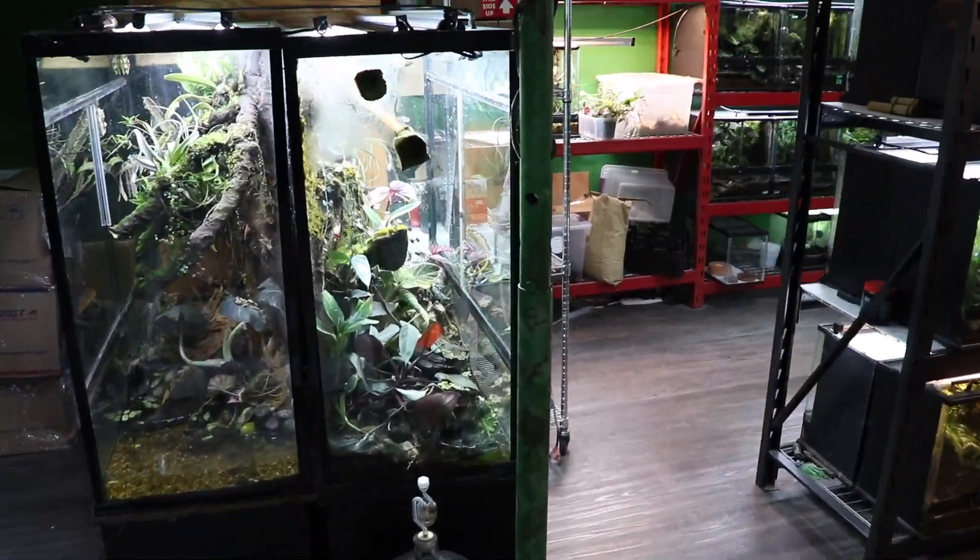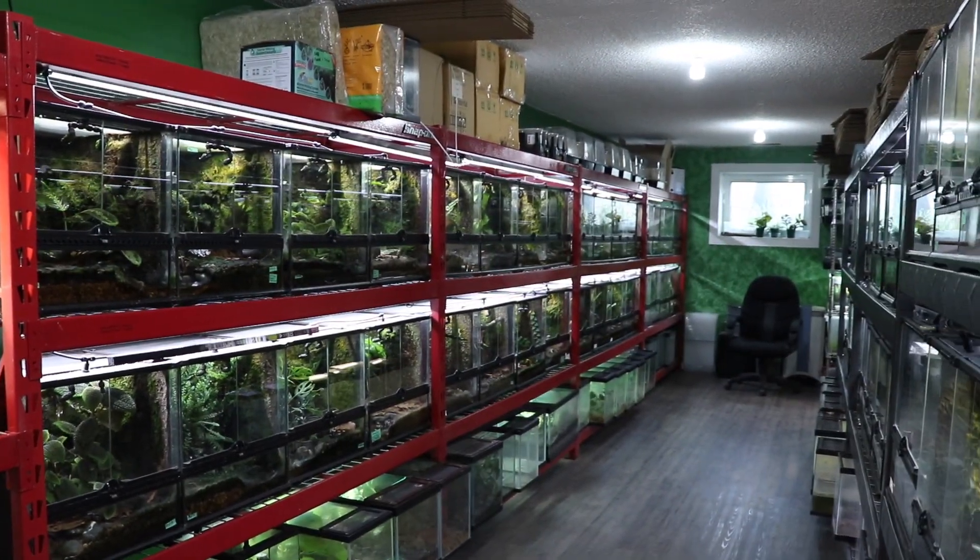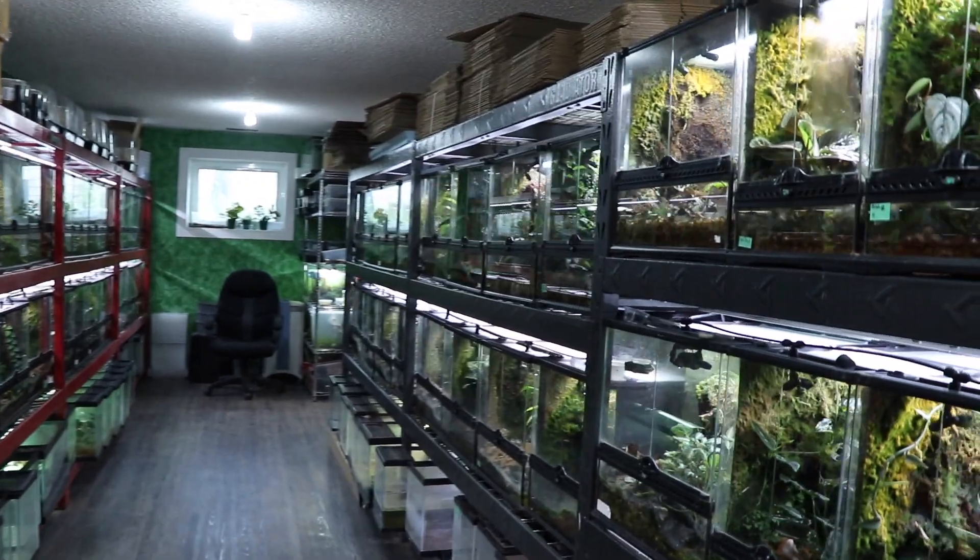Hey, what's up guys, it's Mike with Alfa Reptile back with another video. Today we are at Dawn and Lucas's doing a frog room tour — the frog basement, the frog house. Stay tuned: 500 frogs coming your way, let's go.